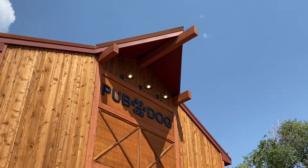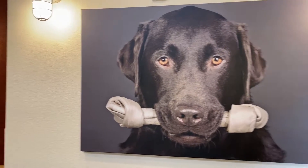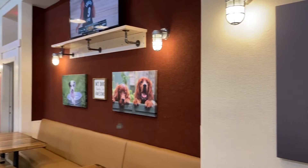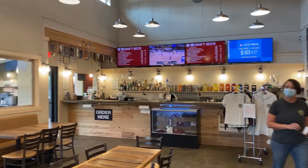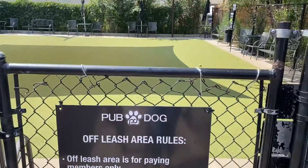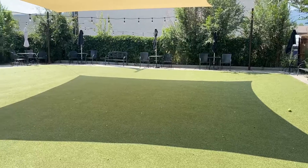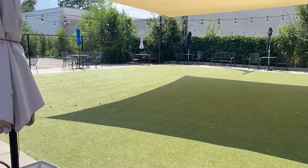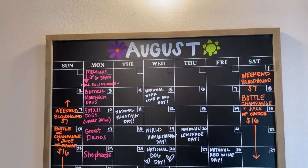Our choice for pets in Old Colorado City is Pub Dog. This is a great place — it's a pet friendly bar and restaurant. They've got a big old fireplace, fantastic beer selection, good choice of cocktails, and outdoor seating. This is a fun place to take your dog. They've got nice covered areas outside to shield them from the sun, and everything is new and fresh, up to date. It's just a fun place to hang out.